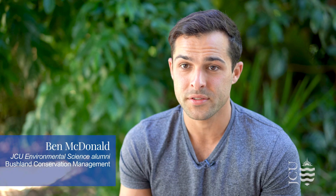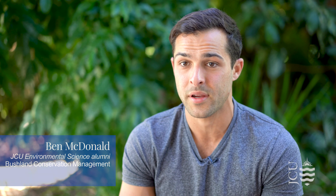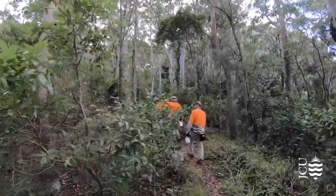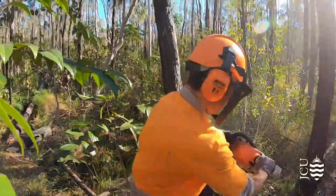I work on the Sunshine Coast, and our most biodiverse site that we currently work at is Mount Ninderry — a beautiful little area behind Coolum. Right now we're looking at trying to remove a lot of the noxious weeds that have moved into the area, and we're also trying to regenerate some of the bushland that's been degraded. I absolutely love what I do.